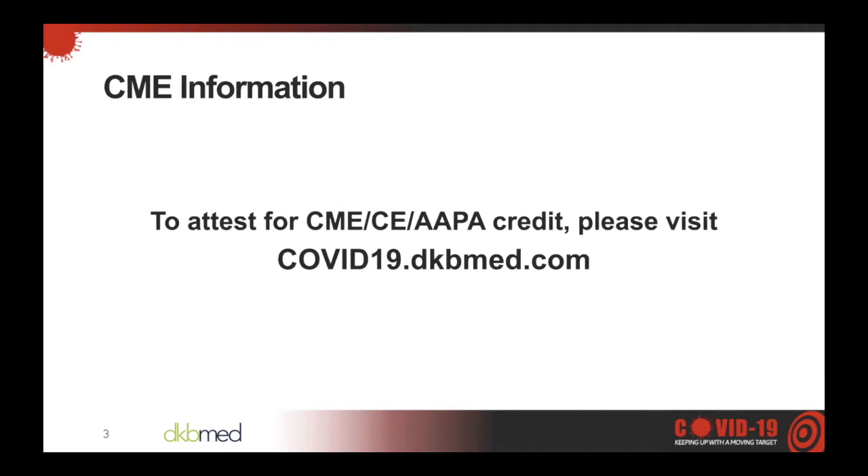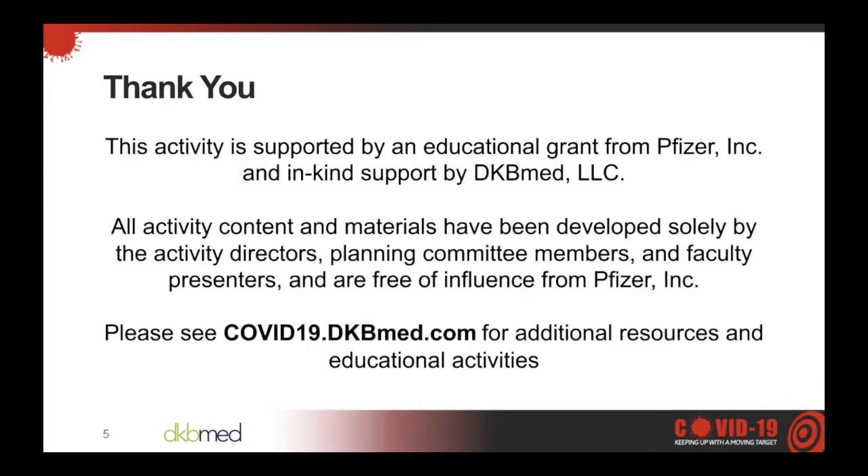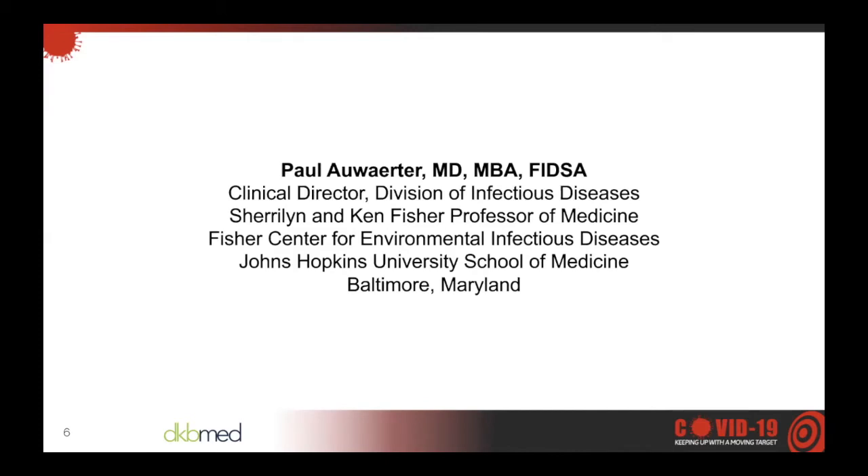The slides for today's webinar and previous webinars can be found under the resource tab. Today's learning objectives are: discuss data pertaining to use of tocilizumab in patients with COVID-19; describe data pertaining to the relative efficacy of cloth versus surgical masks to reduce transmission of SARS-CoV-2; and describe potential effects of low vaccine coverage. This activity is supported by an educational grant from Pfizer Incorporated and in-kind by DKB Med. All activity content and materials have been developed solely by the activity directors, planning committee members, and faculty presenters and are free of influence from Pfizer Incorporated.